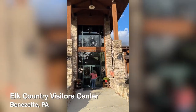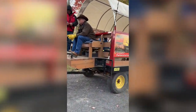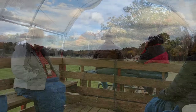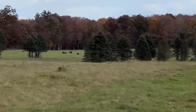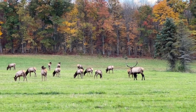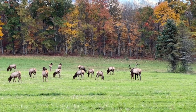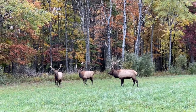Let's start at Elk Country Visitor Center in Benazette, Pennsylvania. This is a non-profit wildlife conservation organization, and as you guessed, it's all about elk. Elk were native to Pennsylvania until about the late 1800s when the population was diminished. By 1913, they repopulated the area by bringing in elk from Yellowstone National Park. Now the population is about 1,500, and they live in this area on their own. They are encouraged to stay by the local organization planting crops like alfalfa, clover, and winter wheat, which brings the elk in to feed.